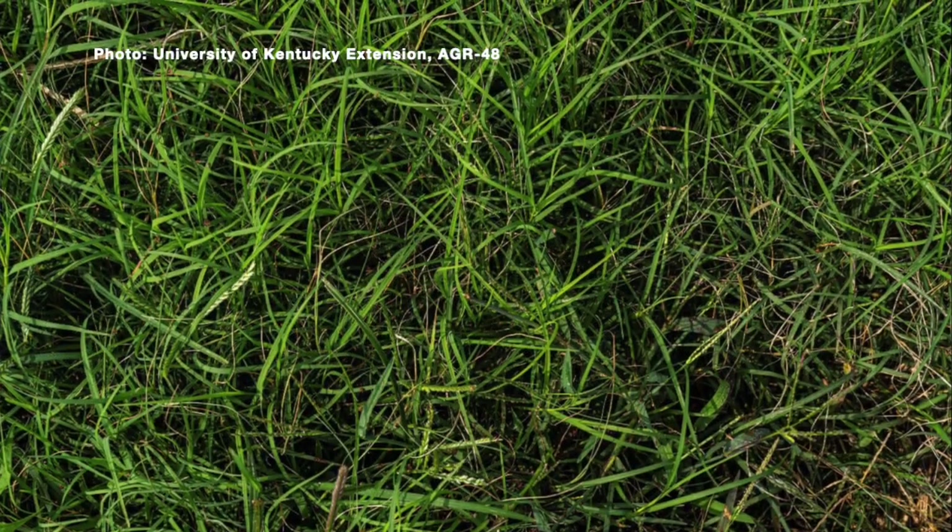Welcome to your Farm and Home Show. My name is Joanna Coles and this morning we're visiting with Kenneth Clayton. He's with the University of Kentucky Turfgrass Extension. Today we're going to talk about a grass that can be friend or foe, just depending on where you are, and that's Bermuda grass.